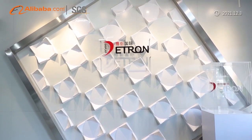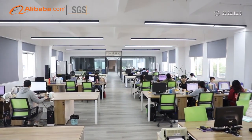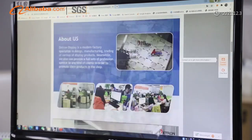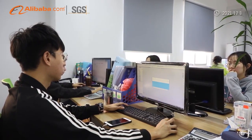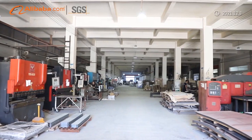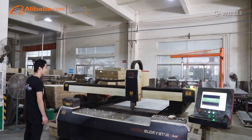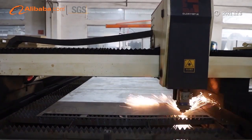Zhongshan Detron Display Products Company Limited is a modern factory which specializes in designing, manufacturing, and selling various display fixture products. We also can provide a full set of professional services to any kind of clients to promote their products in the shop. Our display products are used in many industries, from common FMCG industry to luxury industry, to help brand owners promote their products.